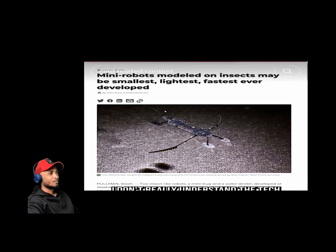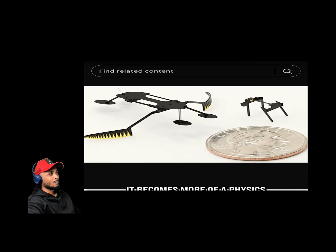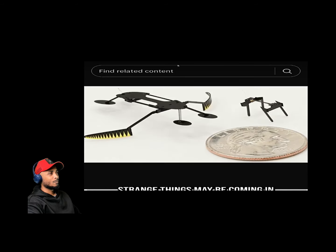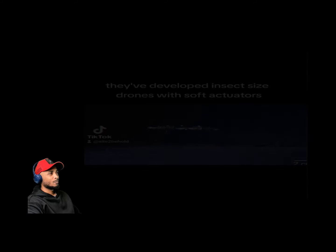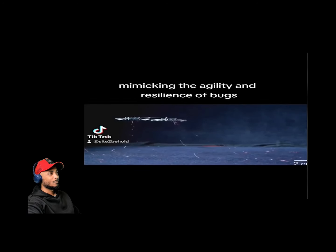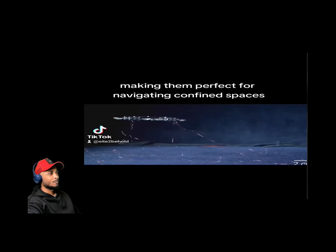When you get to dealing with things this small, it becomes more of a physics problem and less an engineering problem. The point is, some very strange things may be coming in our future. They've developed insect-sized drones with soft actuators mimicking the agility and resilience of bugs.